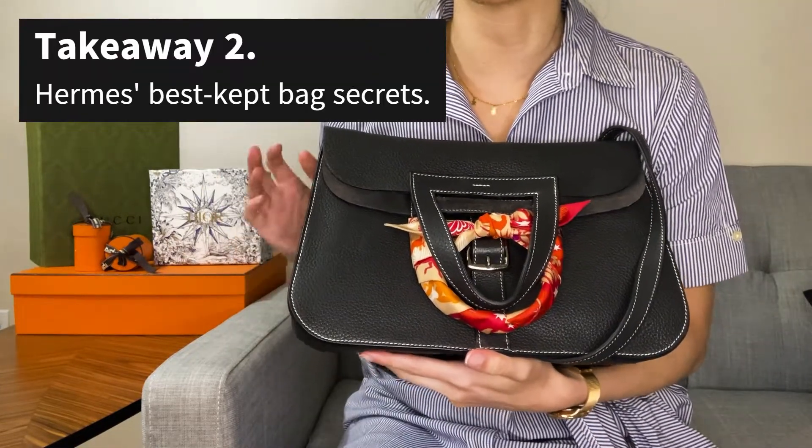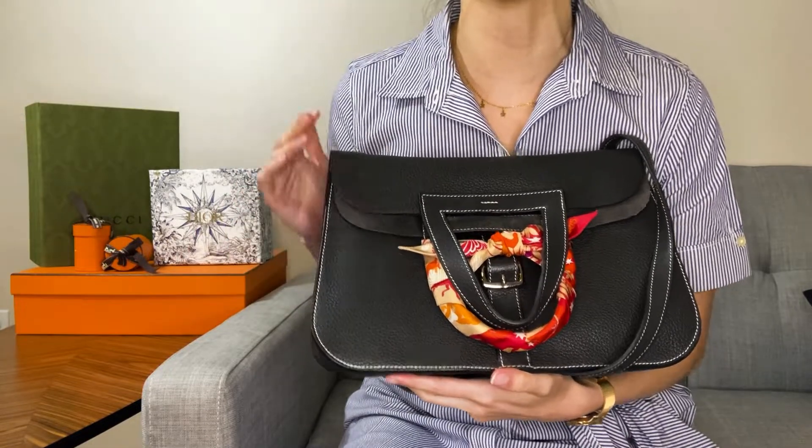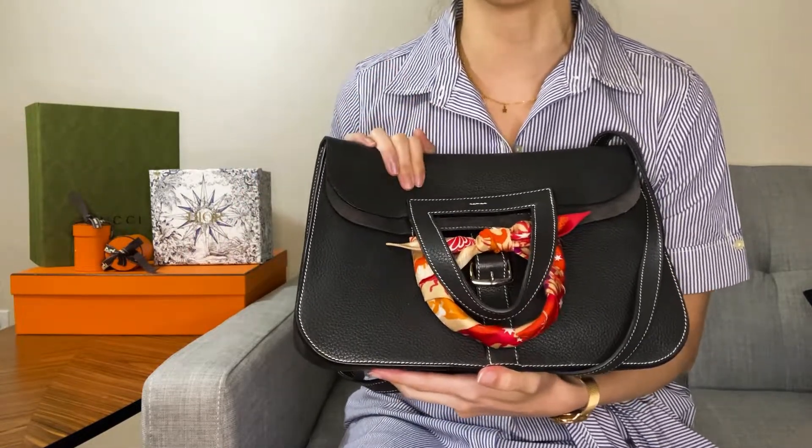The Haldson is definitely one of Hermes' best kept bag secrets. I honestly don't know why it doesn't get more love, because it is one of their most versatile and user-friendly bags.